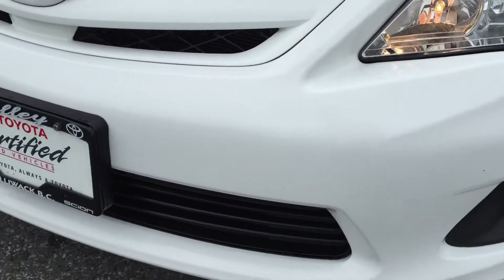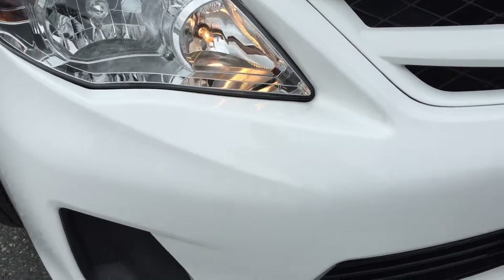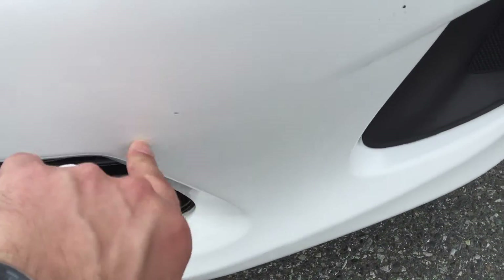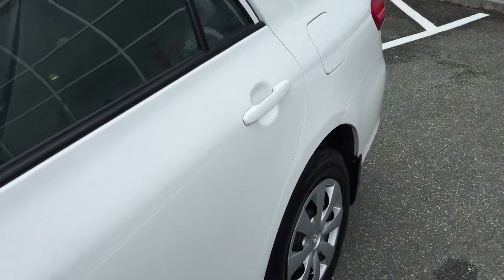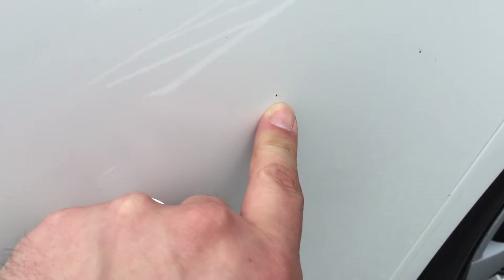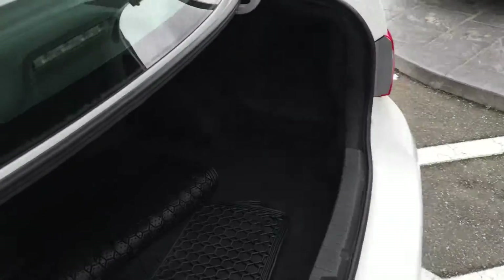Scanning the front bumper, there are a few little rock chips to touch up, but all in all it shows quite well. Down the driver's side there's not a lot to point out — just one little chip on the door, very minor. Moving to the trunk, there's plenty of cargo space here, and the rear seats fold down giving you even more space.